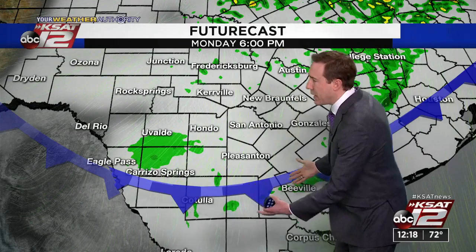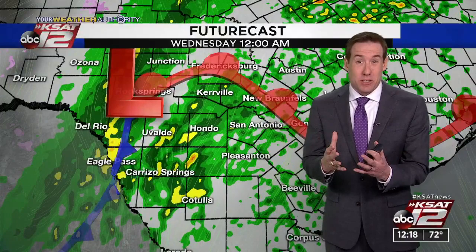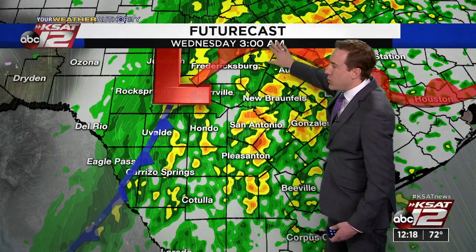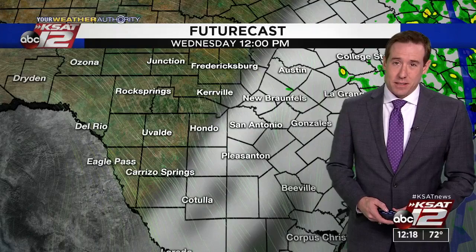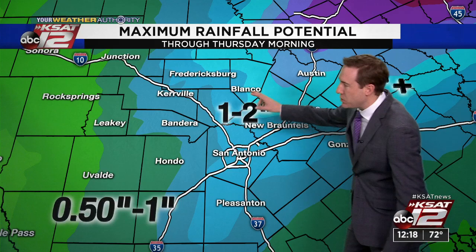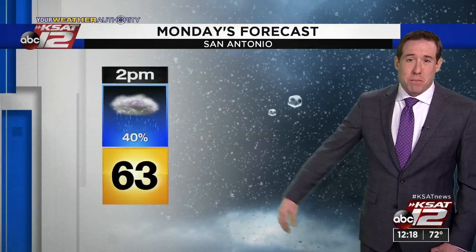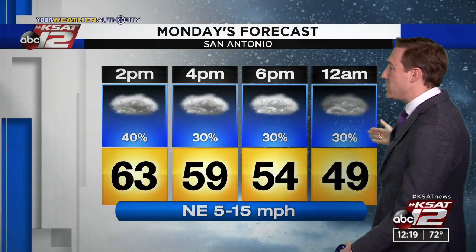A few more showers are possible tomorrow morning, and then it's really Wednesday when rain chances ramp up again. At midnight Wednesday and into 3 a.m., we've got widespread showers and storms — that's when we could see some of our heaviest rain. By 7 o'clock Wednesday morning this is moving out and we'll get some clearing late Wednesday. Rainfall totals: generally 1 to 2 inches around San Antonio, half an inch to an inch out west, and 2 inches plus north and east of San Antonio. By 2 o'clock it's 63 degrees, 59 by 4 o'clock. On Wednesday, 60 degrees with a 70% chance of rain, mainly in the morning. Sun returns Thursday — Valentine's Day looks good at 58. Another chance of rain on Saturday.